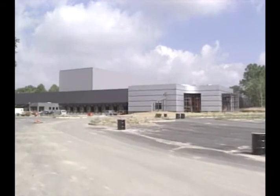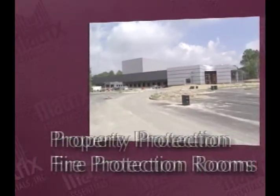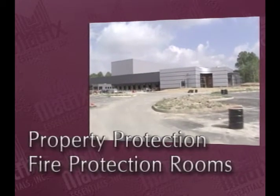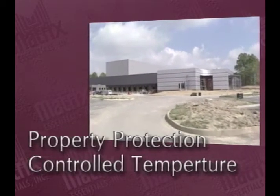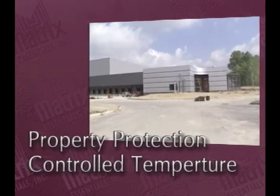The new distribution center will also give us state-of-the-art property protection — things like special fire rooms with high-density sprinkler systems for highly flammable products, or special air-conditioned spaces for longer shelf life for temperature-sensitive products like cosmetics.